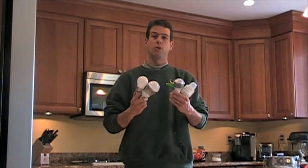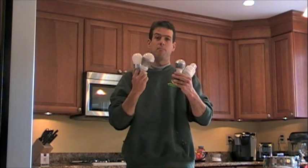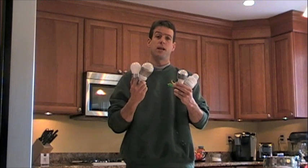Hi, I'm Ed Hammerly from NJ Renewable Energy. Today we're going to talk about LED light bulbs. These bulbs here, and many others like it, are going to revolutionize the way we light our homes and businesses.